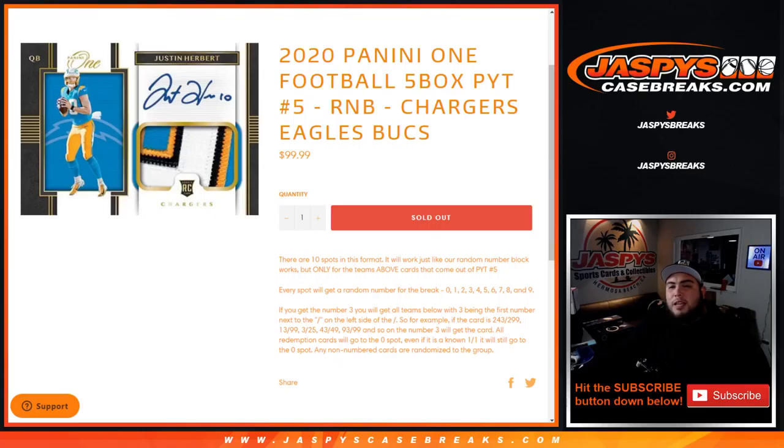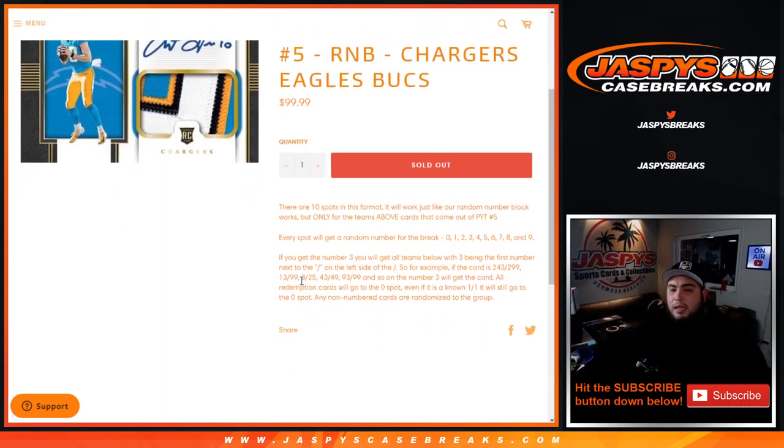What's up everybody, Jason here for Jaspi's Casebreaks.com. We're running a quick random number block filler for 2020 Panini football, 5 box picker team number 5. This is random number block style for the Chargers, Eagles, and Bucks. There are 10 total spots in this format. It works just like any other random number block right on our website, but only for these teams — Bucks cards that come out of picker team number 5.